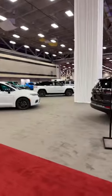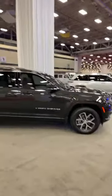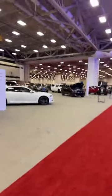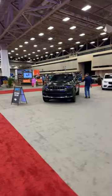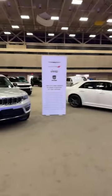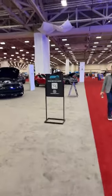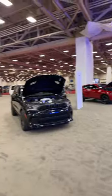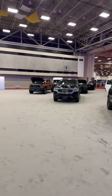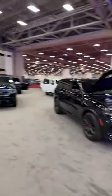The big surprise was that Stellantis — parent company of Chrysler, Dodge, Jeep, and RAM — actually showed up, because they have pulled out of all auto shows this year. This is a local dealer effort to get vehicles on the show floor. They were not at Houston, not at Chicago — and missing Chicago was huge since it would have been the 20th anniversary of their Camp Jeep indoor test track, which they skipped entirely.